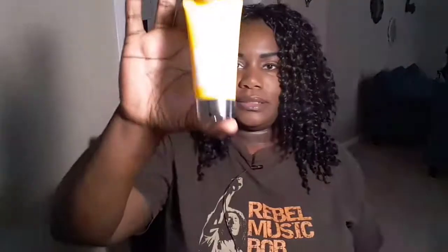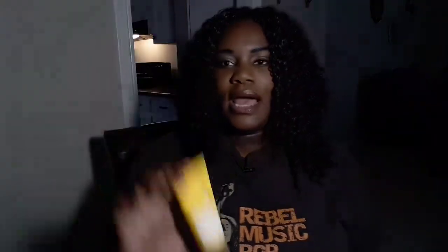The next one is a product review. I've done a product review — I believe a couple of them in the past — for this company, and it is called Skin Chemist London. They contacted me again and would like for me to do a product review of their Pro 5 Collagen Bee Venom Day Moisturizer. I am excited to try this.